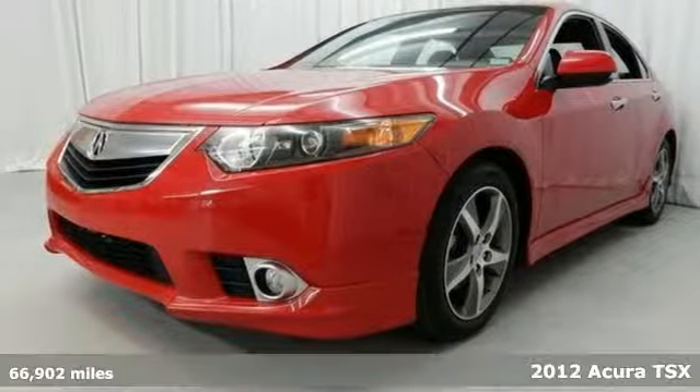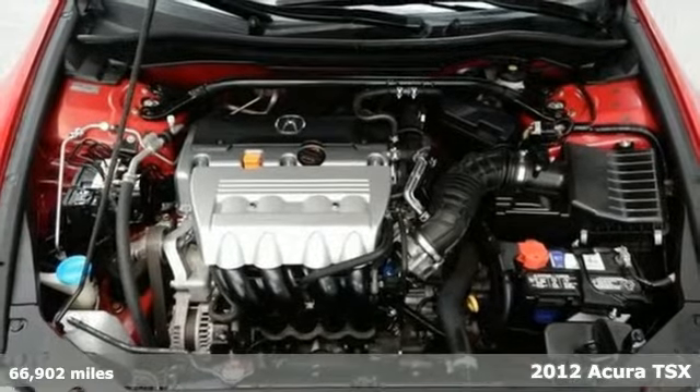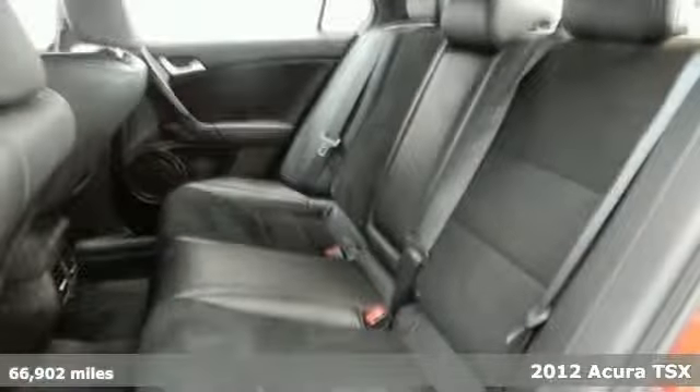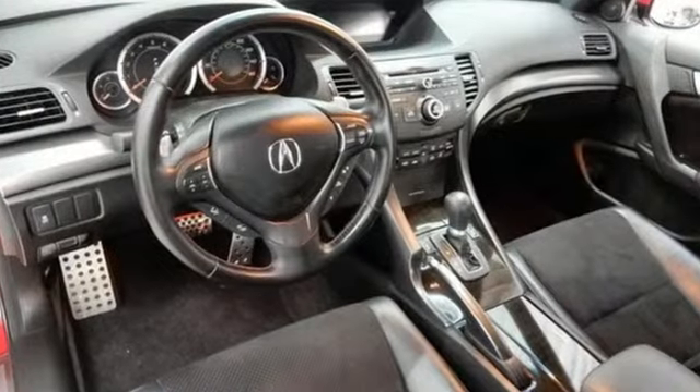It's a 2012 Acura TSX. For all its luxury, this affordable Acura comes with only the best amenities, such as a power moonroof, dual-zone climate control, heated leather seats and heated mirrors.